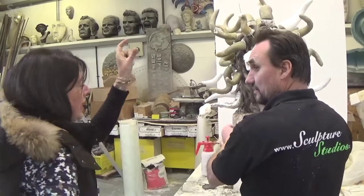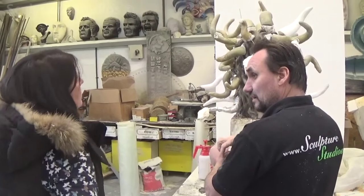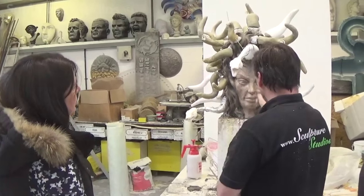For the face, Fiona said she wanted a more attractive, more Angelina Jolie type look, so here you can see Aiden's made these amendments, and she's asked us to look into glass eyes for the snakes.